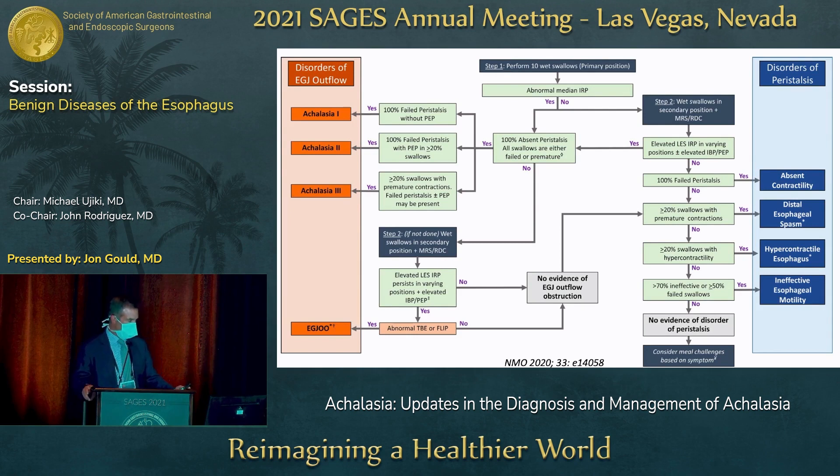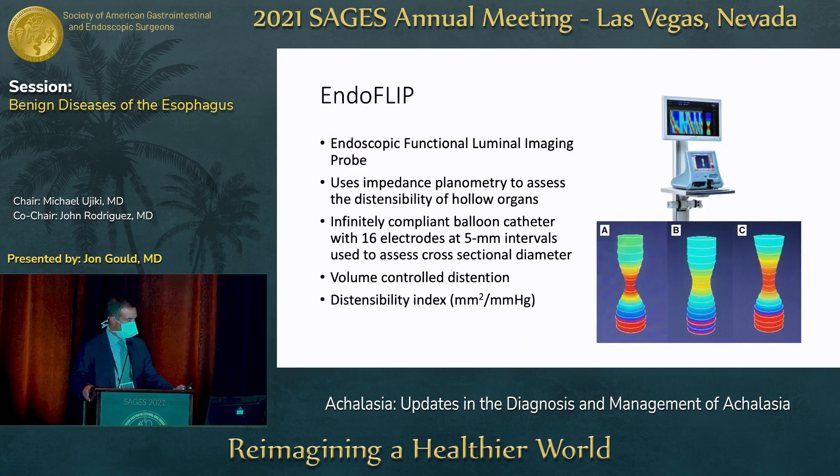This diagram from Chicago Classification version 4 shows the algorithm with useful decision points to help guide you through some of the more ambiguous findings on manometry reports and with the previous version of the Chicago Classification.